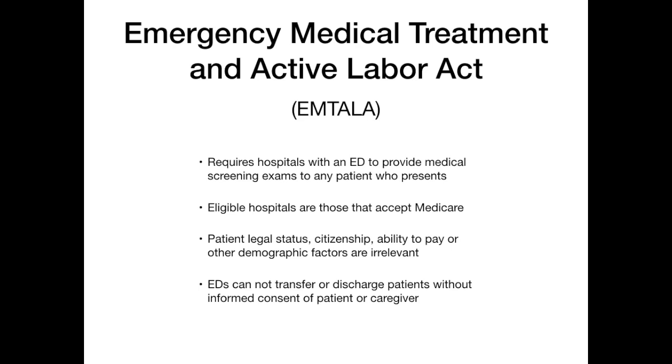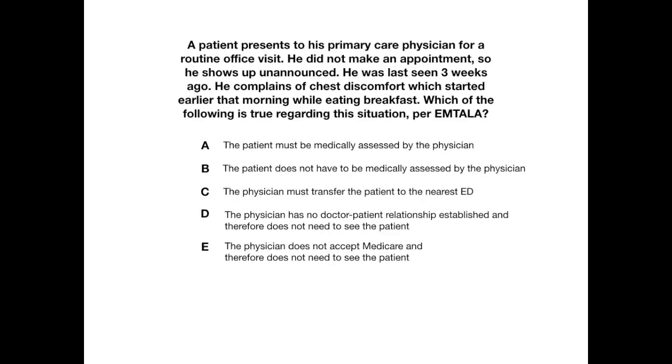Those are the high-yield overview points about EMTALA — really what you should keep in mind for exams. Now let's do a practice question to give you an annoying scenario you might see and help you reason through it. Here's the question: A patient presents to his primary care physician for a routine office visit. He did not make an appointment, so he shows up unannounced. He was last seen three weeks ago by the same doctor. He complains of chest discomfort which started earlier that morning while he was eating breakfast. Which of the following is true regarding this situation according to EMTALA?